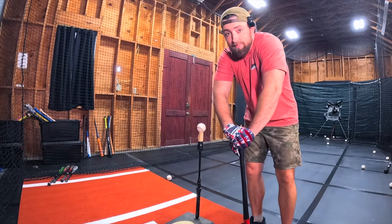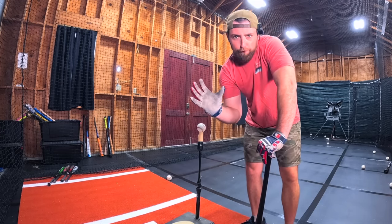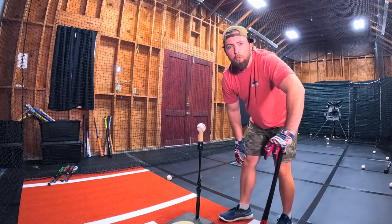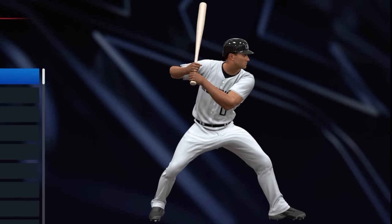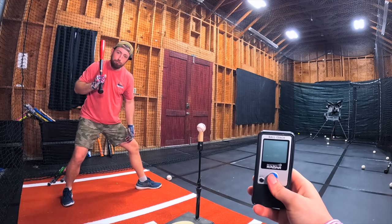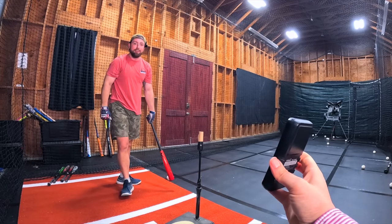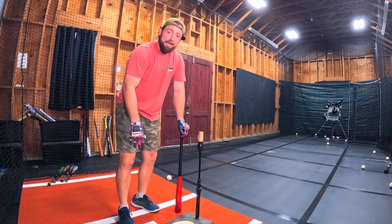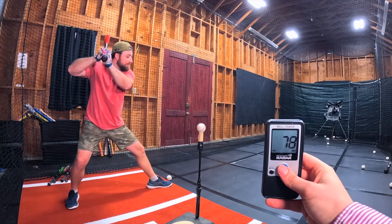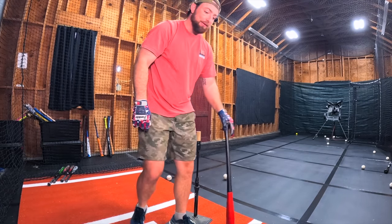Now we got another weird one — this is Eddie Murray. The batting stance in MLB The Show might not be spot on, but that's our reference point — I can't post MLB clips because I'll get copyright struck. How did anyone ever play like this? I feel my hamstring ripping. Eddie Murray — 78. That's almost first place! My knee hurts, this is more painful than doing a deadlift. We're counting the first one — 78.